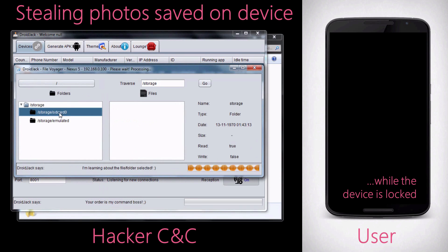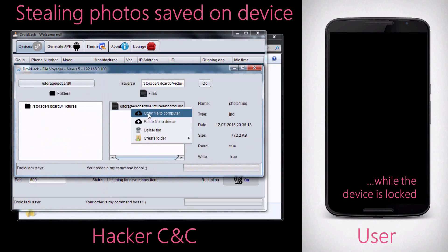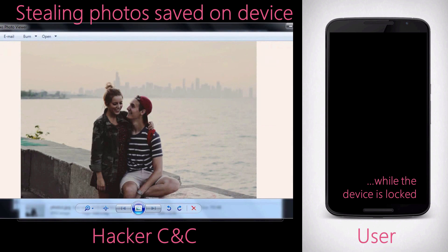Some examples of the malicious capabilities include stealing photos from the device. In this example, we simply browse to the local storage on the phone, find some images of particular interest, and collect them from the device. The end user has no idea this is taking place, and it can even happen while the device is locked.